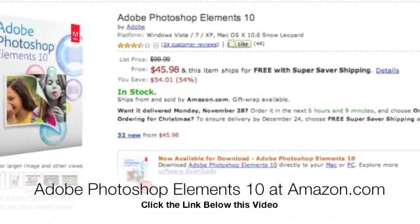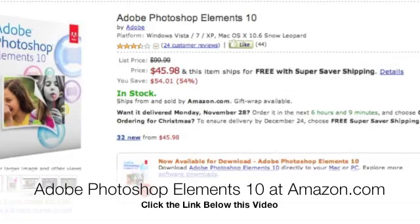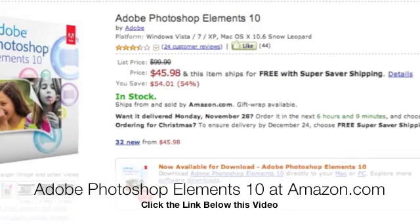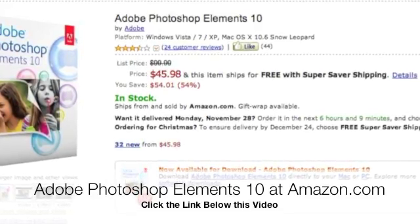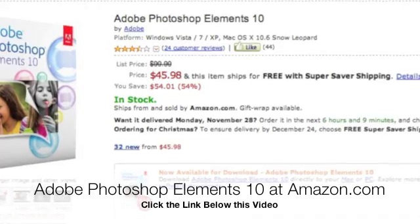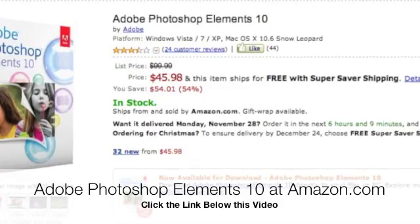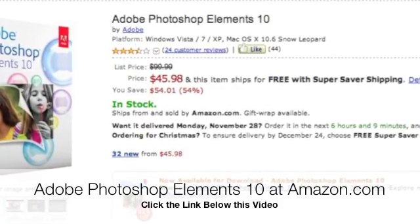I'm really excited to get this software, and I plan to create tutorials in the near future with ideas and what you can do with it. I just wanted to let everyone know about the sale, because I think it's a really great deal, especially when you consider that the professional version of Photoshop goes for $699.